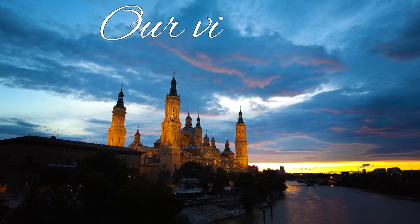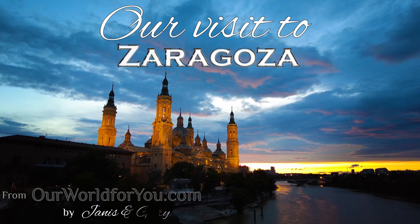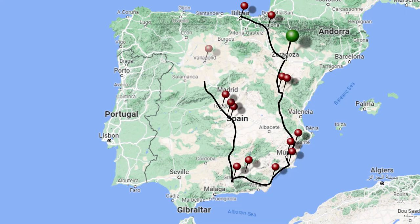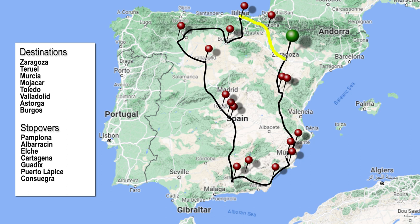Hi, and welcome to our video of Zaragoza. We have a little over 32 hours to explore this wonderful Spanish city. It is the first stopover on our Spanish road trip where we visited 16 locations, staying overnight in 9 of them. We arrived here after our drive from Bilbao via Pamplona. Hopefully you caught our video on that — if not, I'll pop it up at the end.